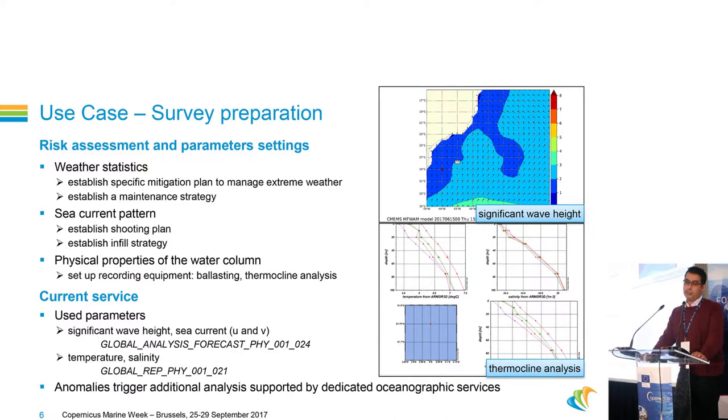Once we are awarded a project, we have to prepare the survey. We fine-tune our risk assessments and set some acquisition parameters. We do weather statistics to establish a mitigation plan in case of bad weather or to establish a maintenance strategy. We do current statistics to optimize our shooting plan. We also make analysis regarding the physical properties of the water column because our equipment sometimes has to be ballasted to dive at the right depth, and because we use underwater acoustic devices, we need to monitor the thermocline depth. Again, we use global models for this kind of statistic.